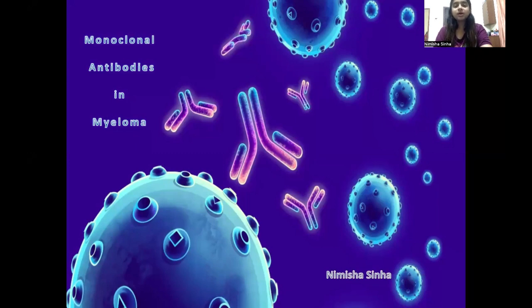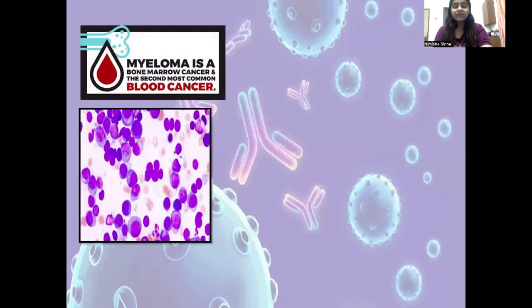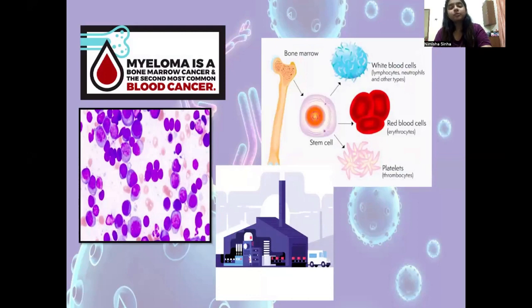Hi everyone, my name is Nimisha and my topic is monoclonal antibodies in myeloma. So what is myeloma? It is a malignancy of plasma cells. Now let me break it down for you.